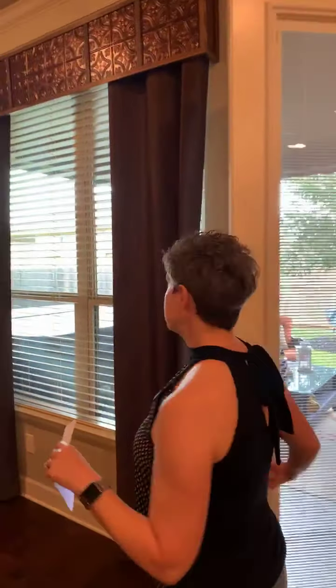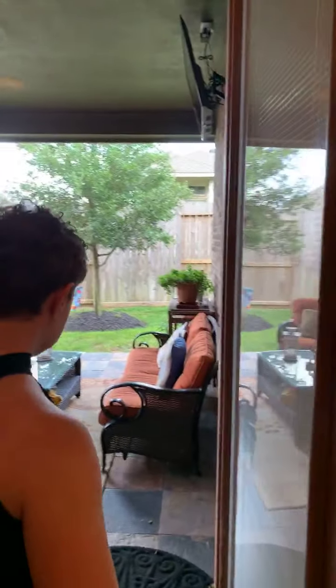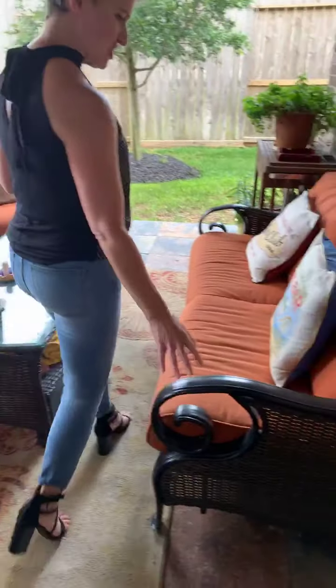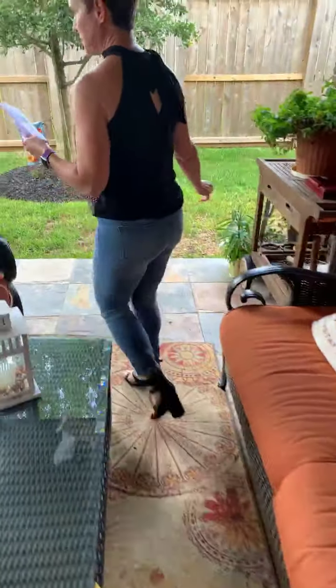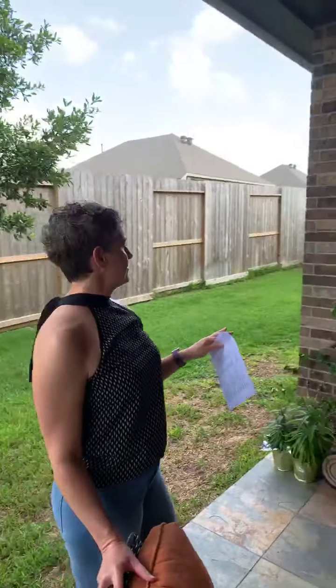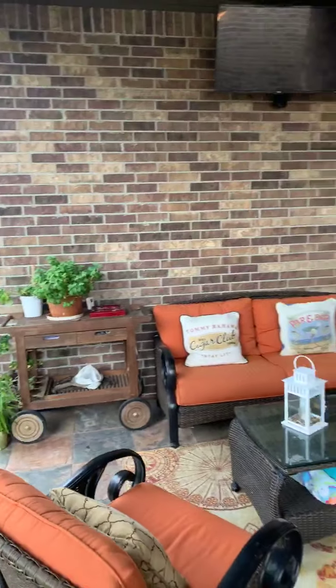This house also features a nice covered back patio that has slate tile on it instead of just concrete, which is absolutely wonderful. The front yard and backyard are all maintained by the HOA, which is a real bonus.